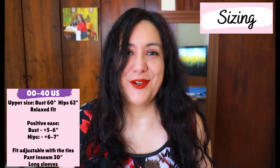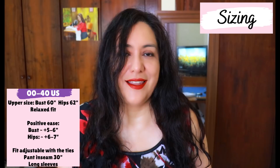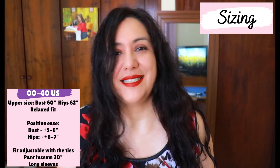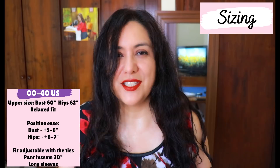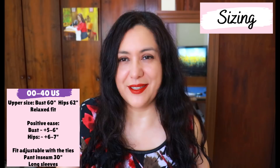You'll find sizing 00 to 40 US in this pattern. Even though it is a woven pattern, there aren't cup sizes in this specific design — it's just very loose fitting. It's a pyjama; I don't really think you need much shaping around your bust to go to sleep. There is a lot of ease around the bust. The upper measurements are a 60-inch bust and a 62-inch hip — it's a roomy design. You'll find about six inches of positive ease around the bust, around 11 at the waist, and about six to eight at the hips depending on the size you're making.